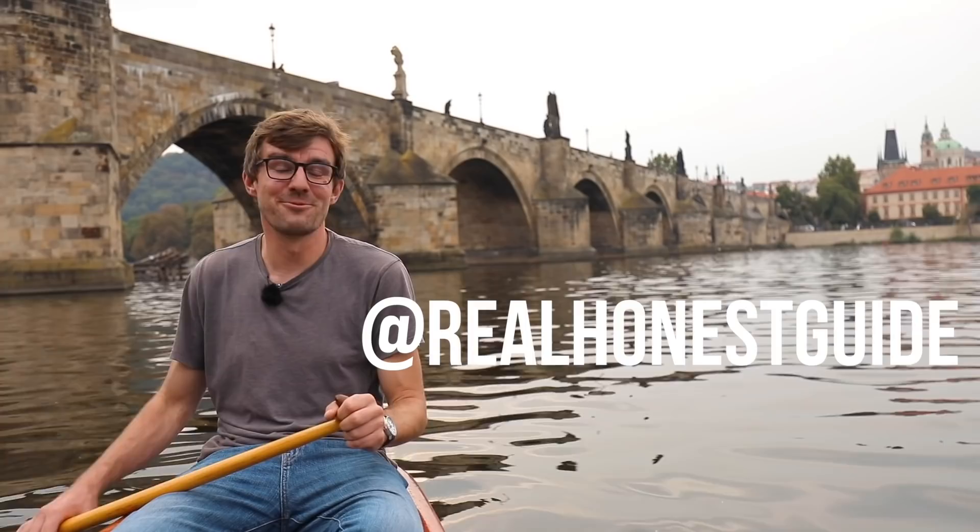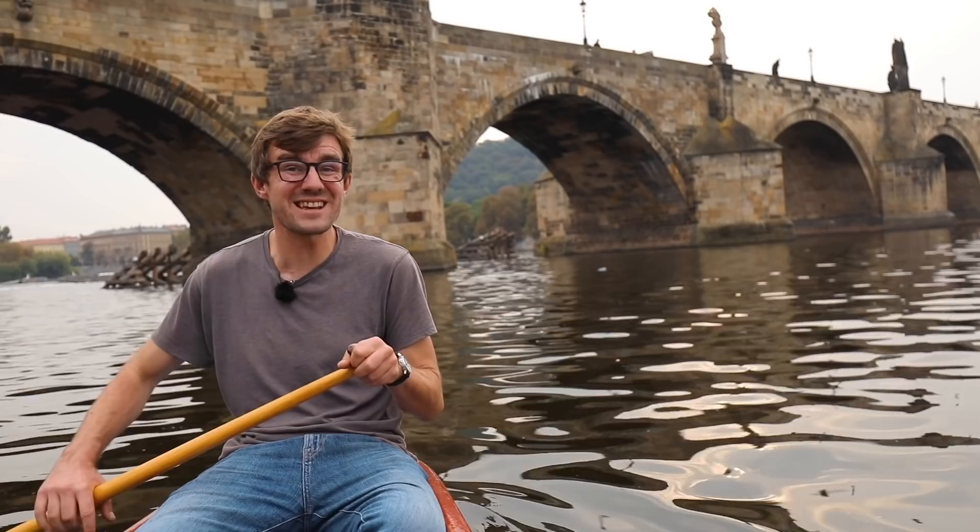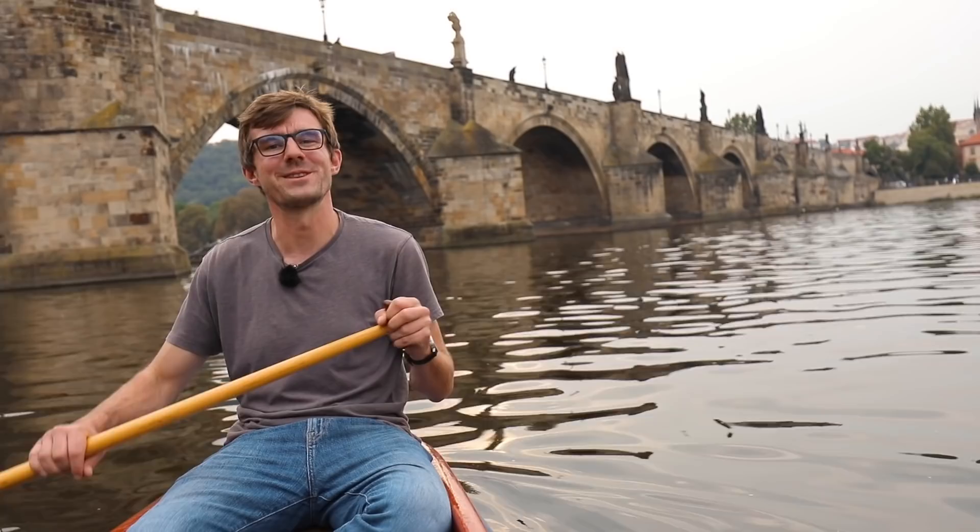I really want to thank Vitek for letting us use his little canoe. If you subscribe to our channel it will make us happy. I'll see you next week, next Sunday, with a new episode of The Honest Guide. I myself am curious what we will come up with. Ahoj!